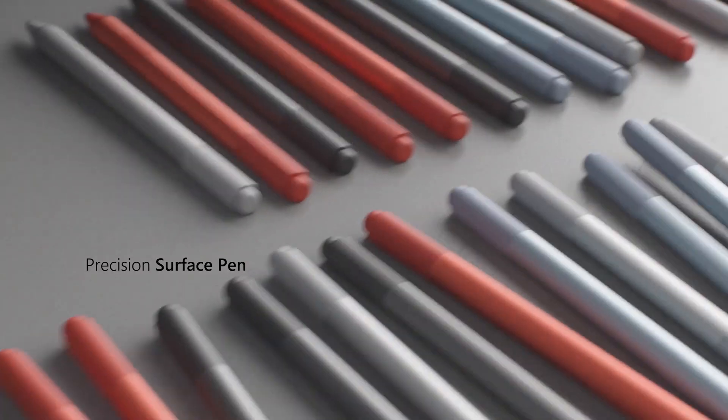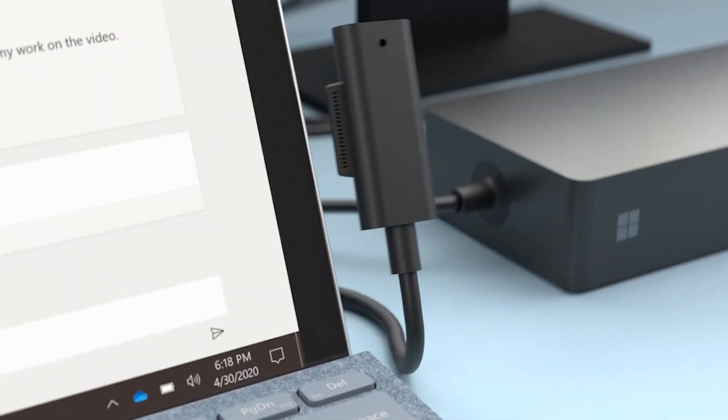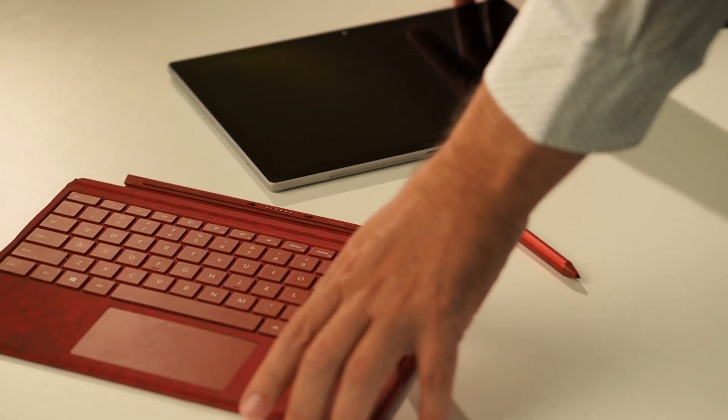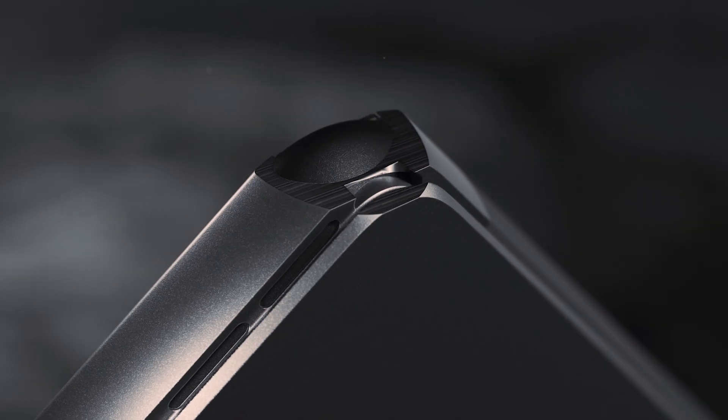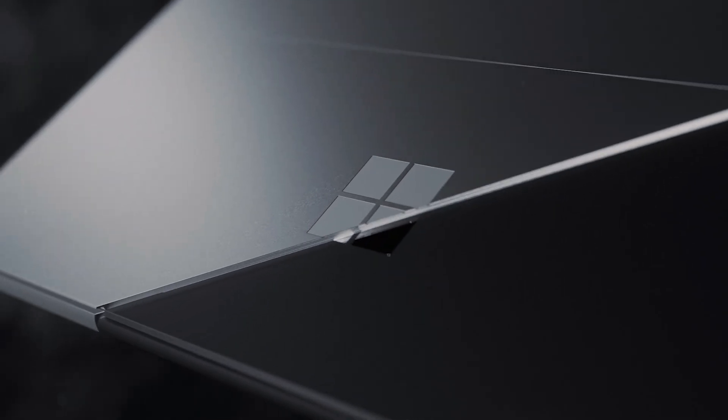They likely have multiple versions of the Surface Pro in their fleet now. There's usually a pool of accessories like pens, keyboards, and docks that are common to seven years of Surface Pro models. For example, I kept my red keyboard and pen from the Pro 7. A form factor change has to happen eventually.